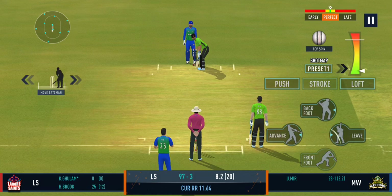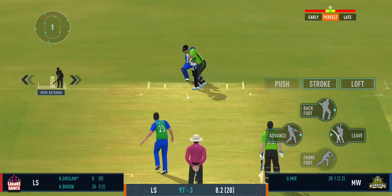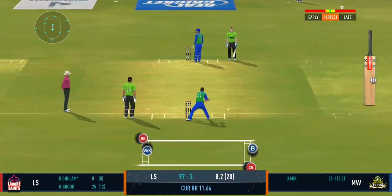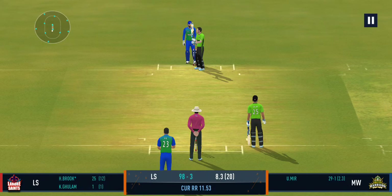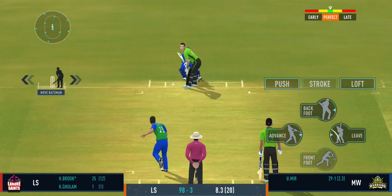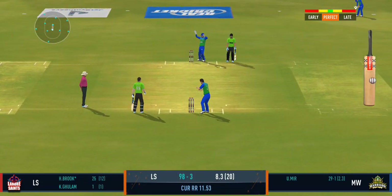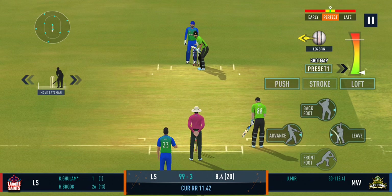It's very important as a bowler to make the batsman play. Good shot for a single. That was a poor throw — needs to be a lot more accurate. Turned away for a single. He's thrown it wide. There is a little bit in the surface for the bowlers, but it's still good for batting.